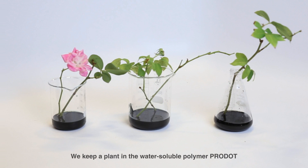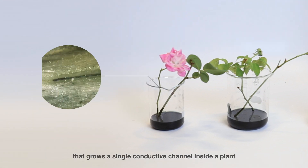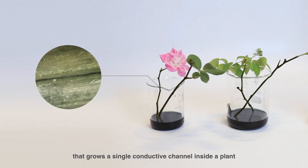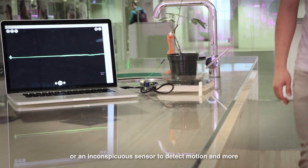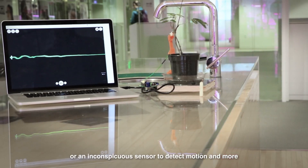We keep a plant in a water-soluble polymer probe that grows a single conductive channel inside a plant. We connected this internal wire to sampling instrumentation, turning a plant into an antenna or an inconspicuous sensor to detect motion and more.